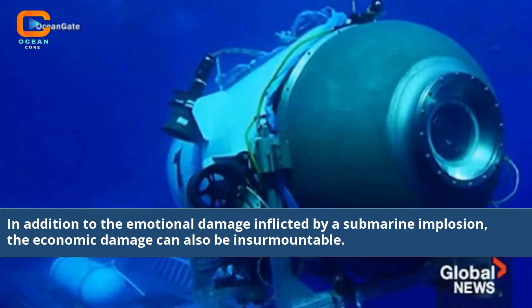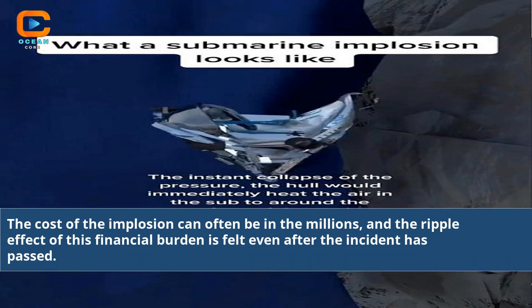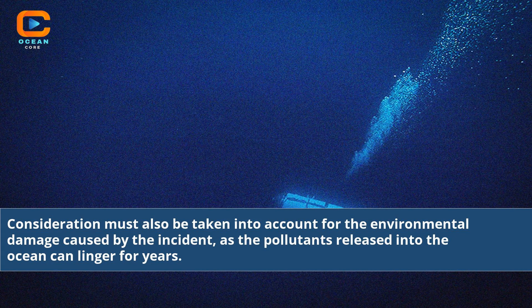In addition to the emotional damage inflicted by a submarine implosion, the economic damage can also be insurmountable. The cost of the implosion can often be in the millions, and the ripple effect of this financial burden is felt even after the incident has passed. Consideration must also be taken into account for the environmental damage caused by the incident, as the pollutants released into the ocean can linger for years.